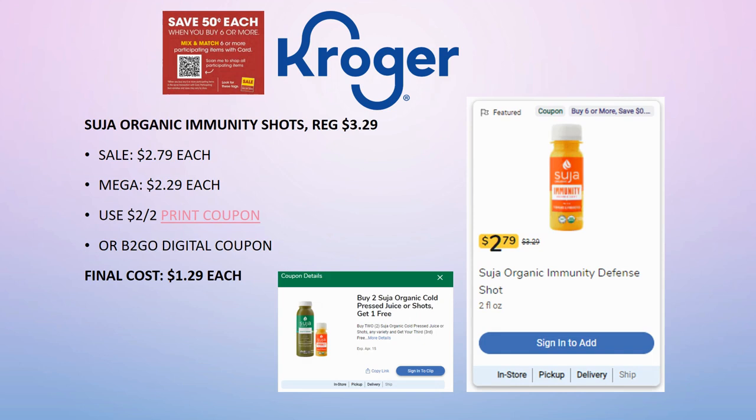Suja organic immunity shots, regularly priced $3.29, on sale for $2.79, mega sale for $2.29. In my advertised deals video I mentioned a buy-two-get-one-free digital coupon, but actually the $2 off two printable coupon from coupons.com is a better deal. The printable coupon is linked in the description box — please use my link as I'm an affiliate, it doesn't change how you print. Final cost is $1.29 each after the printable coupon.